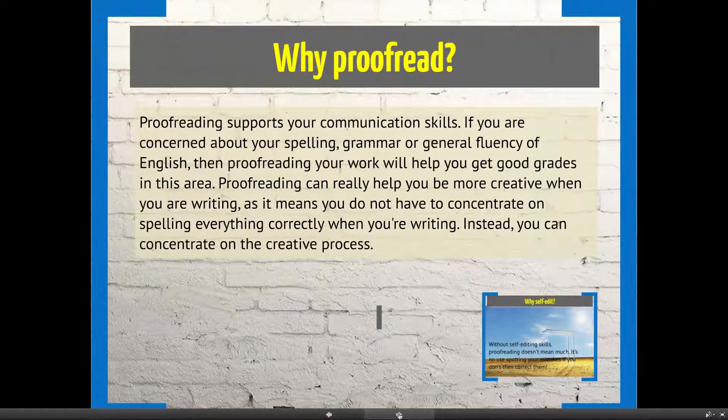You should proofread because it supports your communication skills. If you are worried about your spelling, grammar, or general fluency of English, then closely looking at and carefully proofreading your work will help you get good grades. Proofreading can also help you to be more creative when writing, because if you're aware you have issues with, say, spelling, writing can feel difficult. However, if you proofread carefully and catch errors at that stage, the actual writing process can become a more creative, freer process.